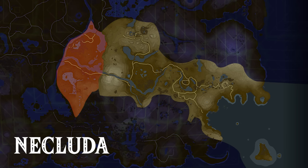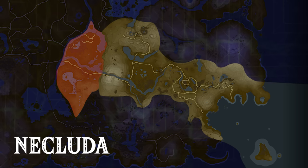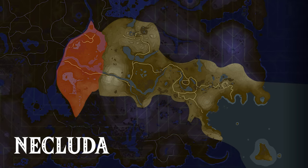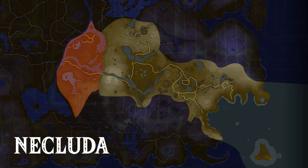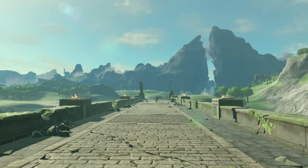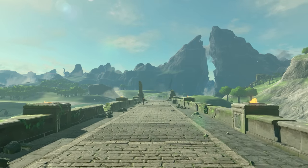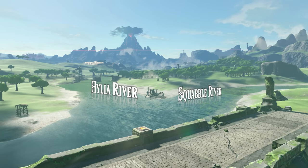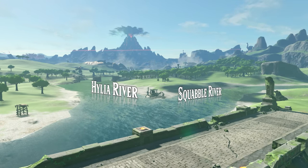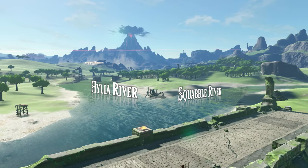Western Necluda lies the closest to Hyrule Field, the central region that suffered the most during the Calamity. Thus, it is littered with ruins and remains. Still, some monuments stand tall, such as the Proxim Bridge, which allows passage from central Hyrule into Necluda across the Hylia River. Past this bridge, the massive Hylia River is joined by the small Squabal River, which originates from deep within Necluda and serves as a guiding body of water for travelers trying to conquer the region.